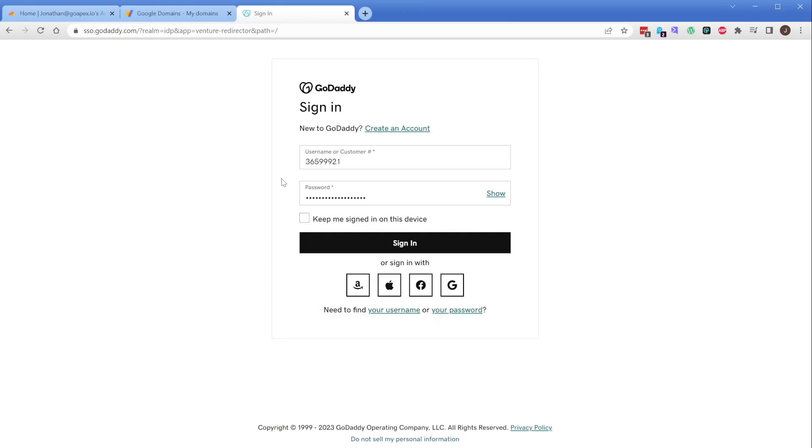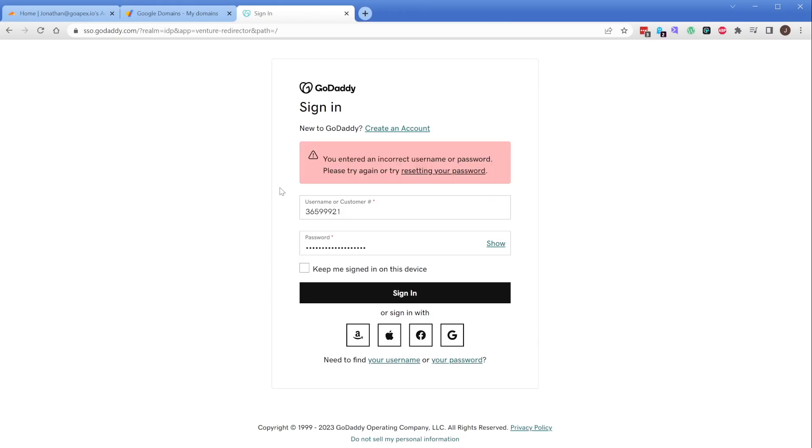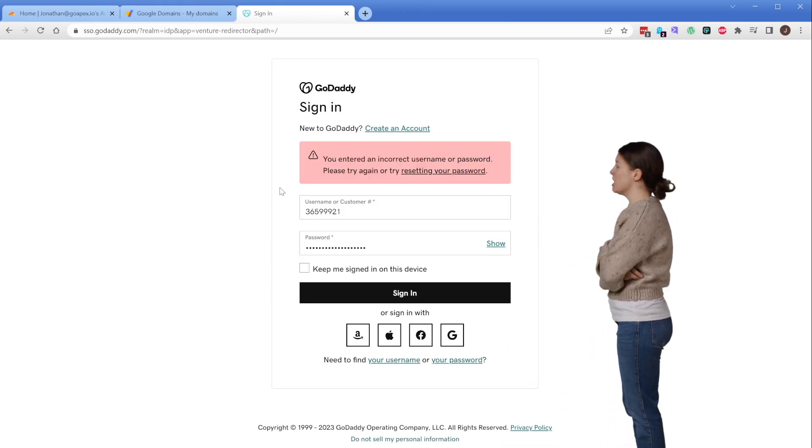I'm sure we've all encountered that scenario where we need to make a change really quickly, but without the password that's now expired for that one random domain registrar, we can't do it. Now that's not going to be a problem because the domain's DNS is inside of your Cloudflare account. And it is totally possible to move a domain in your account from one Cloudflare account to another super easily.